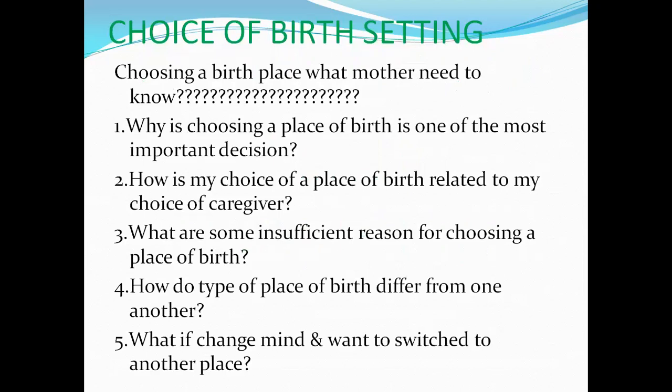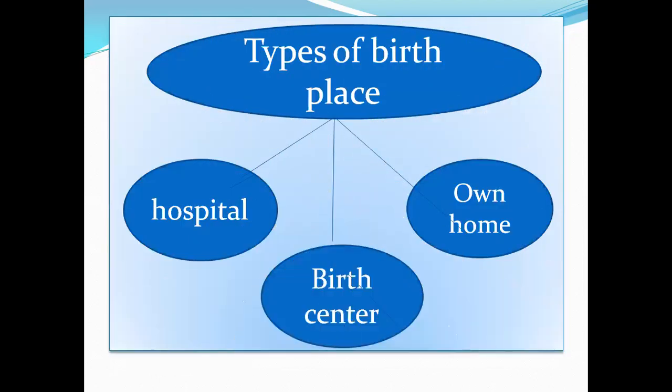Choice of birth setting — the mother needs to know why choosing a place of birth is one of the most important decisions. Questions include: how is the choice of place related to choice of caregiver? Are there sufficient reasons for choosing a particular birth place? How does one type of birth place differ from another? What if she changes her mind and wants to switch? We have to advise females about their options. Birth places include hospital, birth center, and own home.